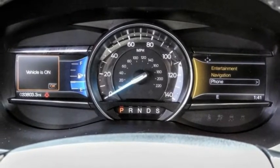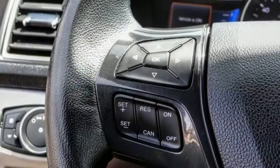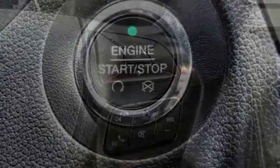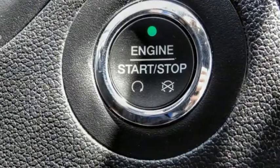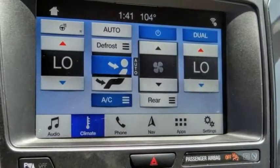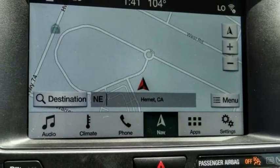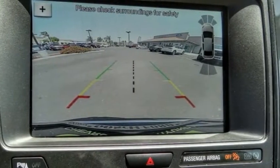This vehicle has less than 35,000 miles. Here are some of this vehicle's great options: electronic stability control, alloy wheels, power liftgate, brake assist, traction control, remote keyless entry, four-wheel disc brakes, speed control, rear window defroster, rear window wiper.